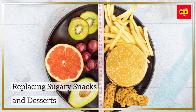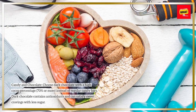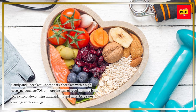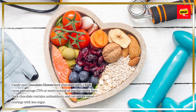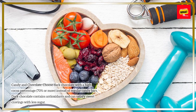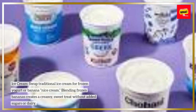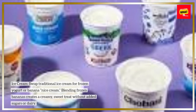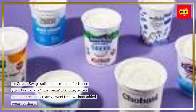Replacing sugary snacks and desserts. Candy and chocolate: choose dark chocolate with a high cocoa percentage — 70% or more — instead of regular candy bars. Dark chocolate contains antioxidants and can satisfy sweet cravings with less sugar. Ice cream: swap traditional ice cream for frozen yogurt or banana nice cream. Blending frozen bananas creates a creamy, sweet treat without added sugars or dairy.